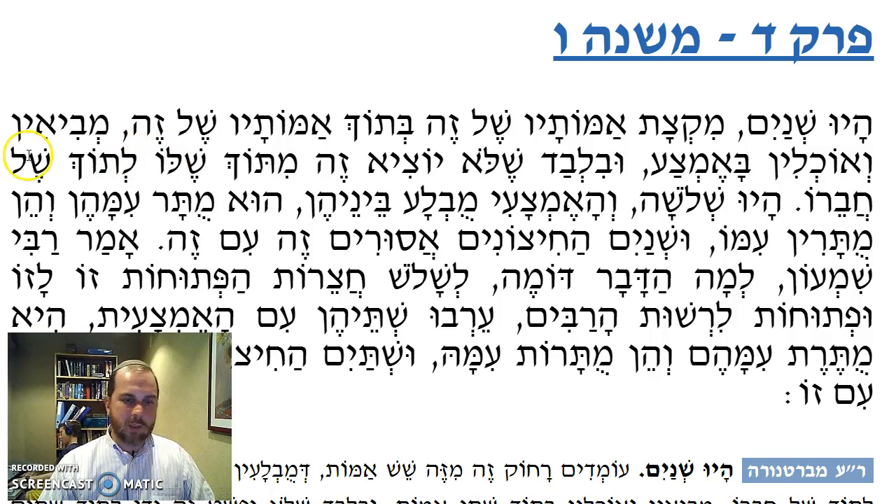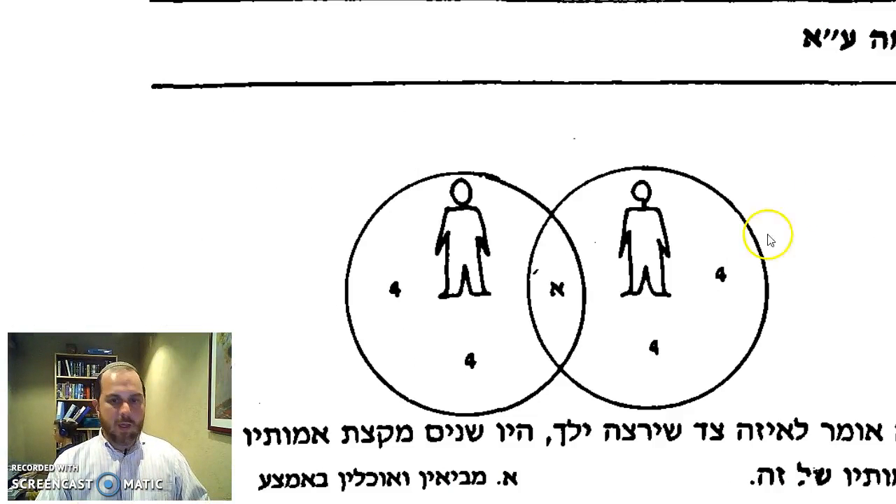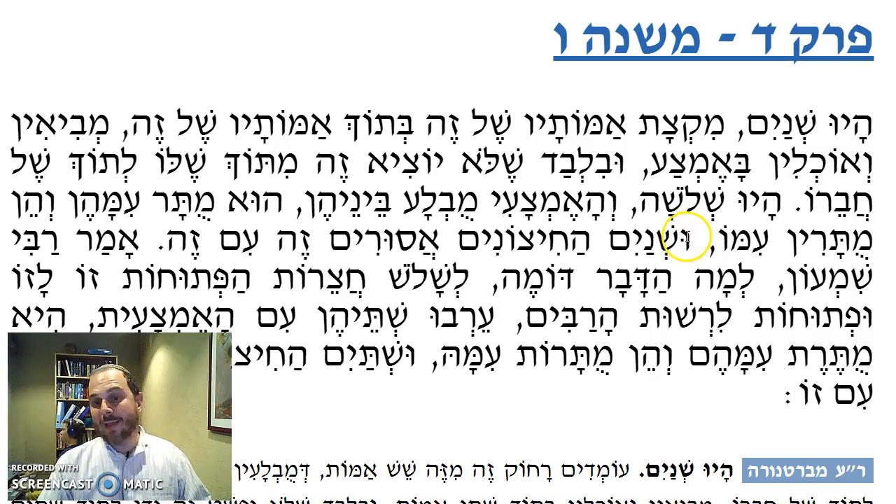As long as they don't mix one into the other — obviously they can only carry, they can only bring items to the shared area. Guy A can't bring his stuff over to the other side because that's out of his four Amot. That way they can have a meal together when they're stuck out in the open on Shabbat.